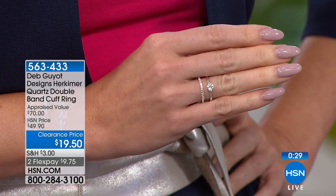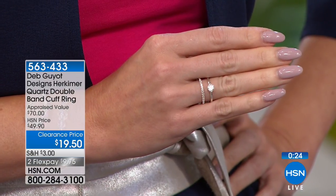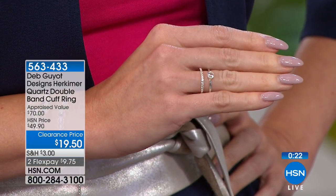I would do it before we say completely bye-bye to this. With everybody ordering, there might be 400 of these left. So that is item number 563-433.